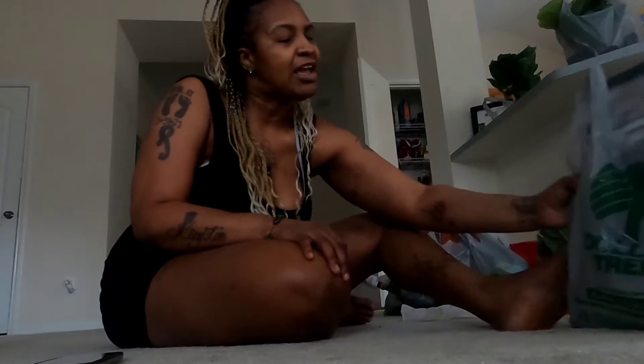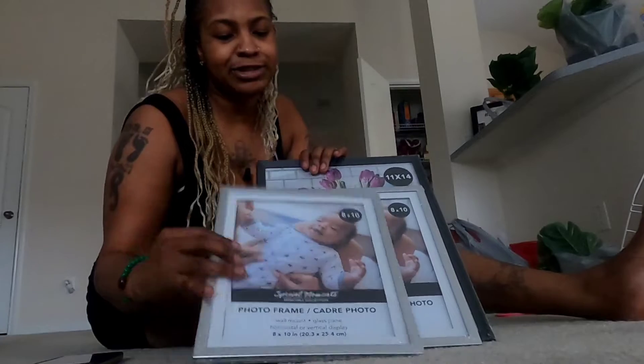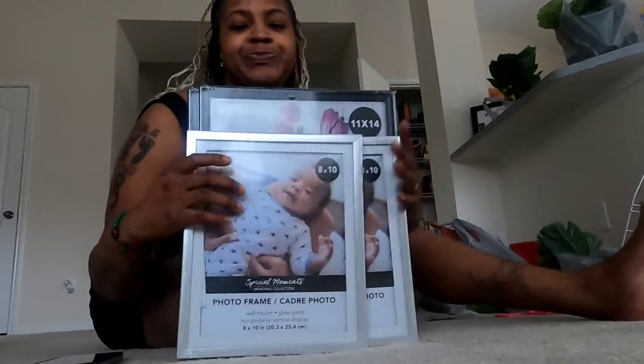Your girl went off in that store, okay? I went off. And who would have known — I really did good. I'm spending like $250, maybe. I spent a few dollars though. And of course you know your girl had to get the frames — the 8x10s, some 11x14s, some picture frames just to put pictures in.